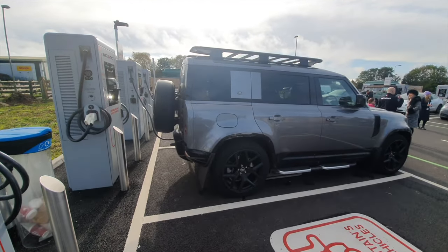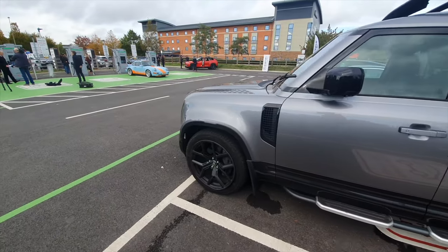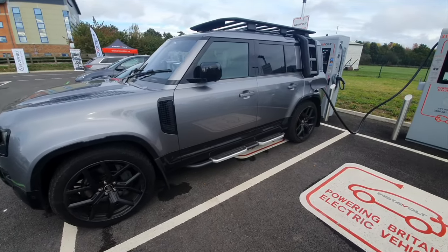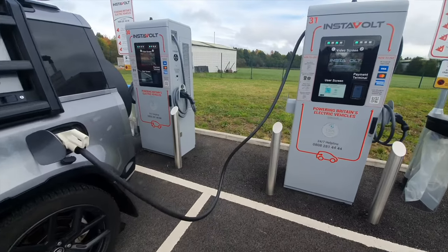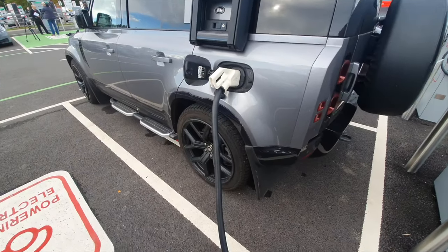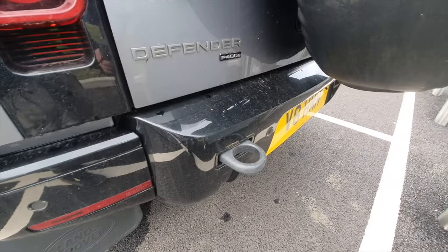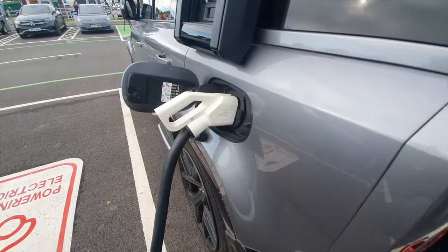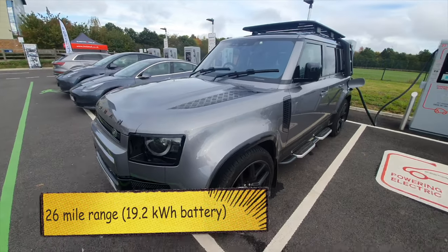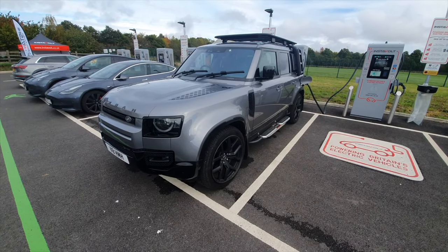That doesn't look very electric — not sure why that's here. I was a little bit disappointed to see a Defender icing up an EV bay, but it's actually plugged in to a CCS2 charger. I've never seen a hybrid with a CCS2 charger. It's a P400E, and it can take CCS2 — that is something I've never seen before. Good to see it's not iced up a space. Interesting. Looks smart.